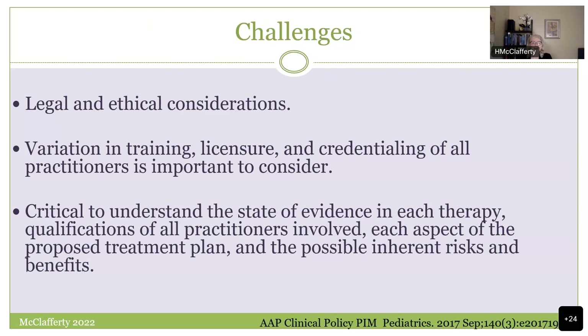We have legal and ethical considerations. One of the biggest variables is the training, licensing, and credentialing of all the different complementary practitioners, especially with regard to pediatrics. There's a very big gray area, and some complementary therapies have more organized pediatric training, but many do not. It's really important to understand what's going on in your state with that therapy at this time.